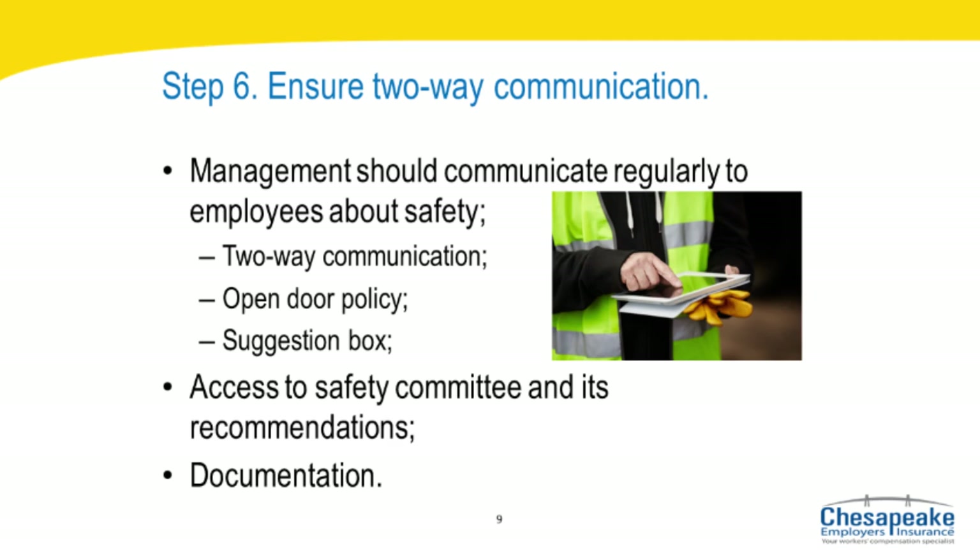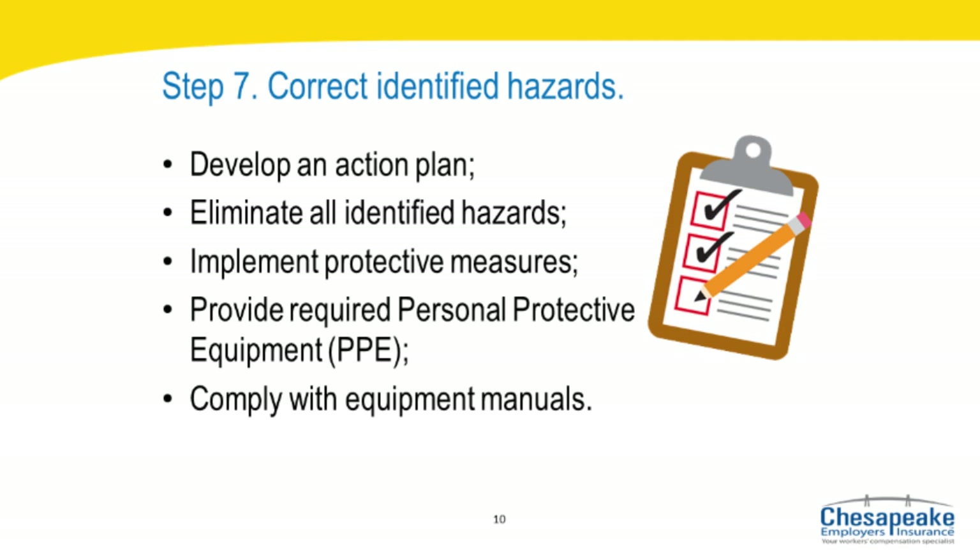Step seven: correct identified hazards. Hazards, once recognized, should be promptly abated or controlled. Hazard abatement is an essential activity and all available resources should be devoted to this objective. Recognized hazards might constitute violations of laws, regulations, and standards, could result in property or production loss, and most importantly, present hazards to employees that could result in injury, illness, or even loss of life. When correcting identified hazards, develop a plan of action and a method of tracking the correction of all hazards, correct all identified hazards, implement interim protective measures while taking corrective action, provide all required PPE, and comply with all requirements specified in equipment manuals.